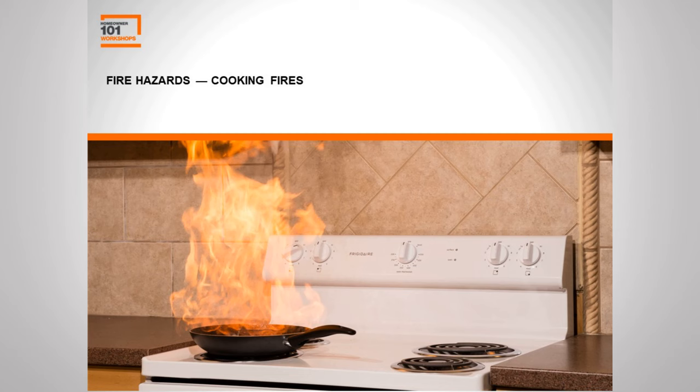You might be thinking, why are you in the middle of your kitchen when this is a workshop about fire safety? That's because cooking is still the number one cause of home fires. Kitchen fires are a huge hazard, and it's so important to stay in the kitchen whenever you are cooking and keep anything flammable away from the stovetop.